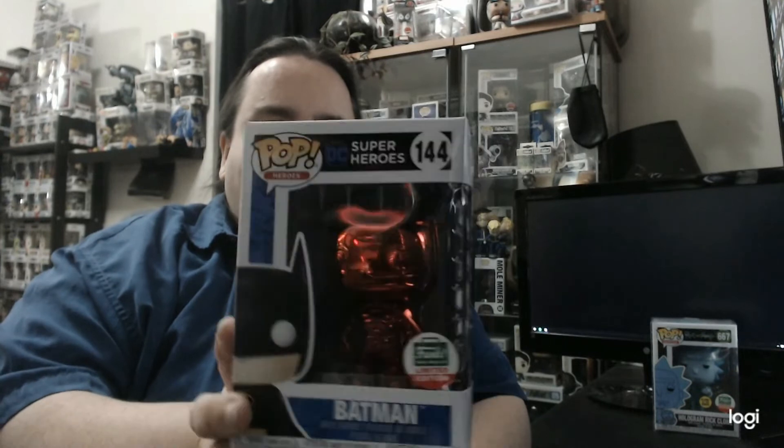Red Chrome Batman! He is definitely going in a protector. Funko Shopper limited — look at that, all his shininess.